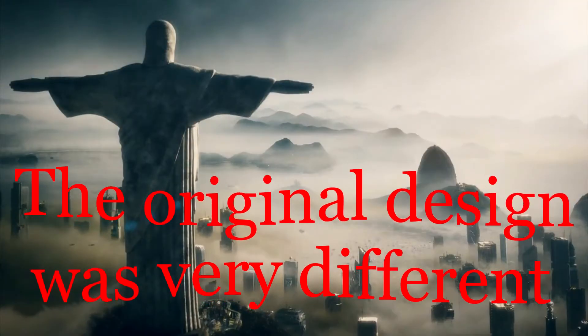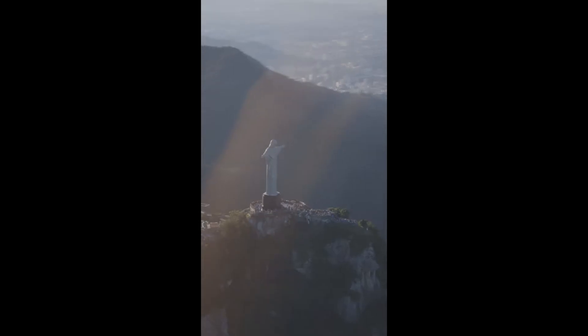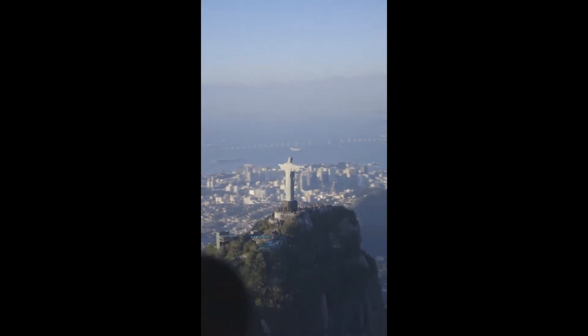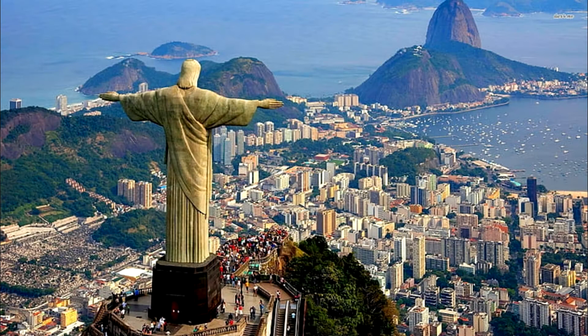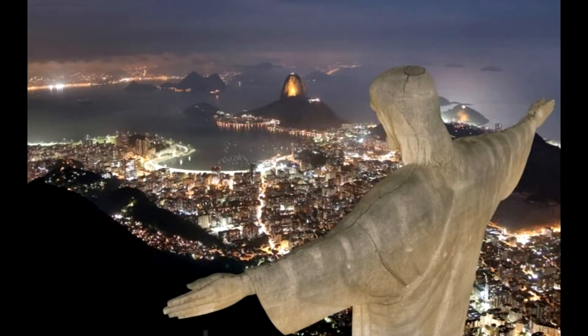The original design was very different from what we see today. Silva Costa's initial sketch was of Christ carrying a large cross in one hand and a globe in the other. The statue, he noted, should face the rising sun. While the design initially won over the project's organizers, it quickly gained a playful name: Christ with a ball. After surveying Corcovado from various points throughout the city and consulting with Brazilian artist Carlos Oswald, Silva Costa came up with a new design — an art deco, arms wide open Christ.